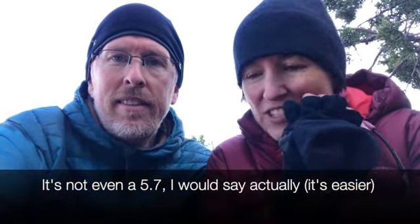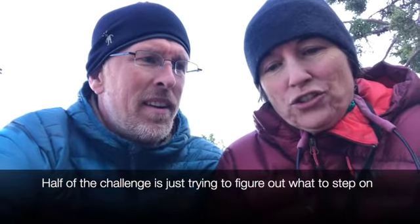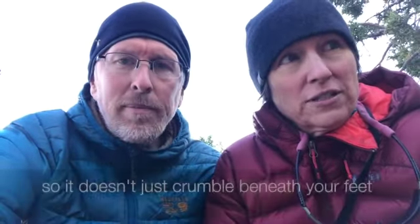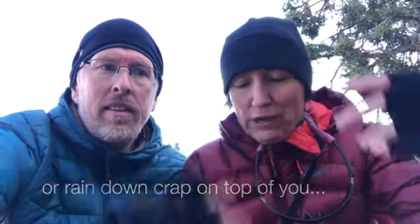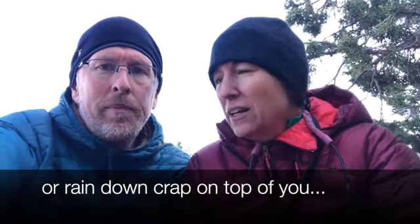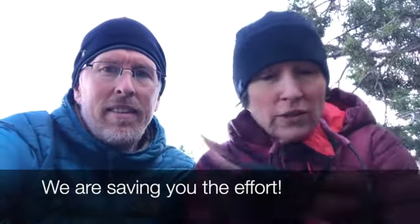It's not even a 5.7. Half the challenge is just trying to figure out what to step on so it doesn't crumble beneath your feet or rain down crap on top of you. It's terrible in all the ways you can think of terrible. We're just saving you the effort.